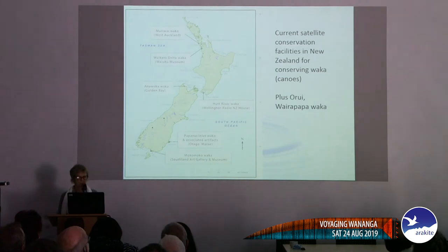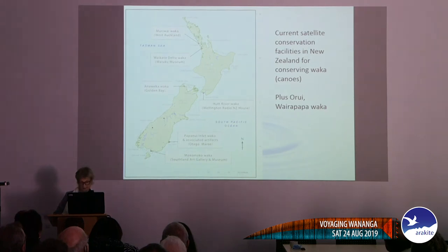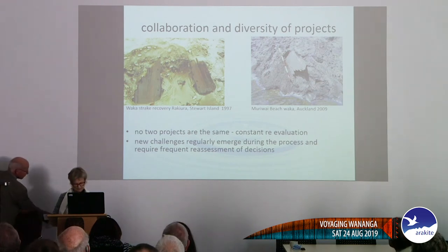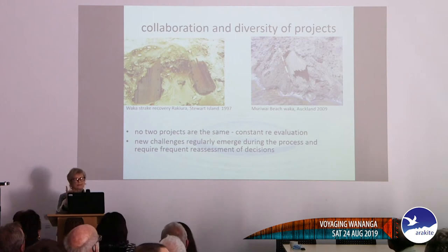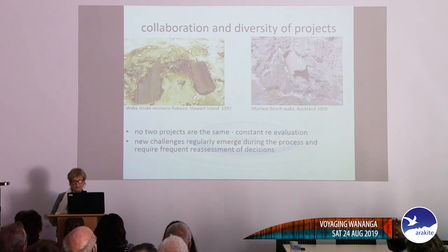I thought I'd talk about several of the different sites around New Zealand where we've been conserving artefacts. No two projects are the same and collaboration and diversity are really important. I'm just one small piece in the wheel of conserving artefacts — the main one being collaborating with iwi. That's the first thing we do: go to the site, ask them what they would like to happen, and go from there.